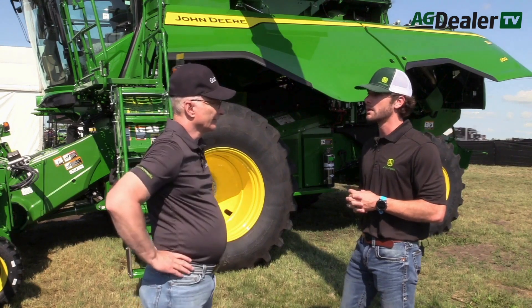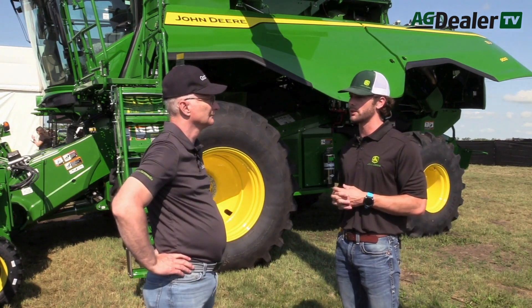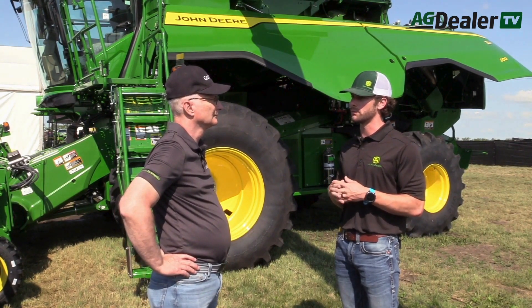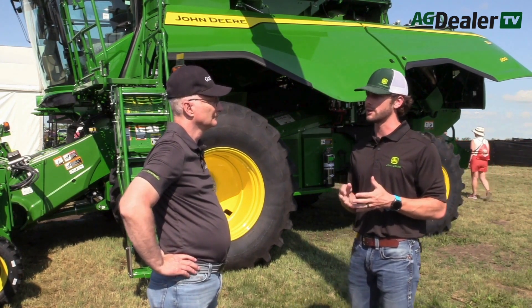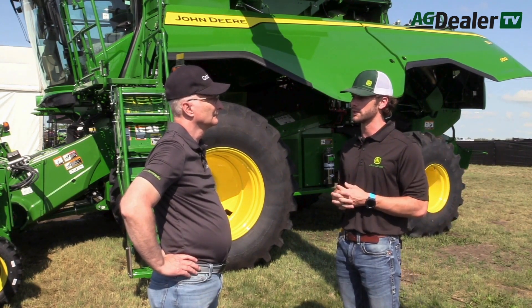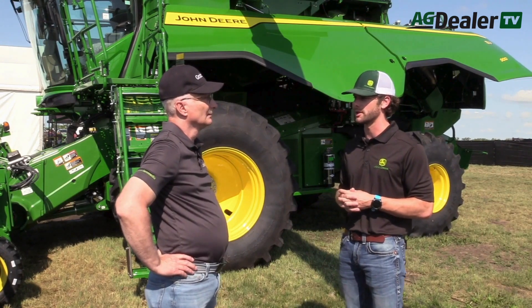On the S7-900 and S7-800, we have the new 13.6-liter engine running at lower RPMs, bringing down overall fuel costs by almost up to 10%. On the S7-600 and S7-700, we have the new Gen 2 9-liter engine with a new aftertreatment system. The 13.6 is going to be a great engine in the machine standing behind us right here.